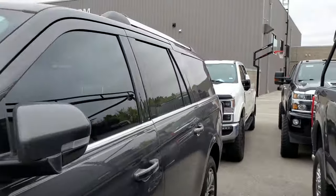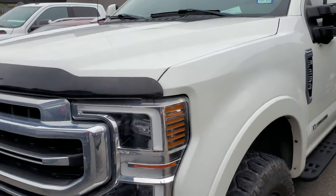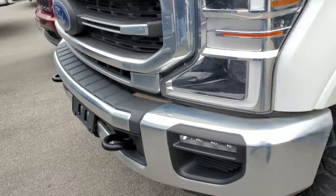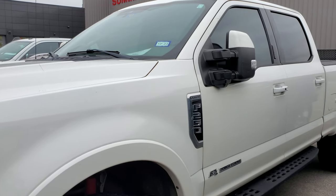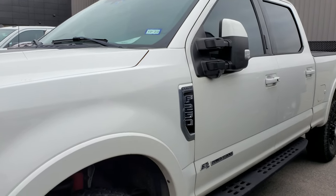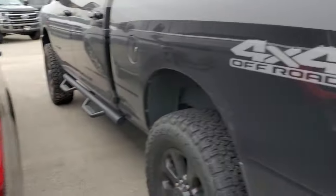Over here we've got a Lariat Tremor — this is a Powerstroke diesel. I swear all the Tremors always have some sort of problems. This one's got a little dent in the front, so we're probably going to have to do a bumper on that. Other than that it's white platinum tri-coat with 25,000 miles — really nice condition. And the Expedition Max has 74,000 miles — you're probably going to get some leads on this one, Tommy.